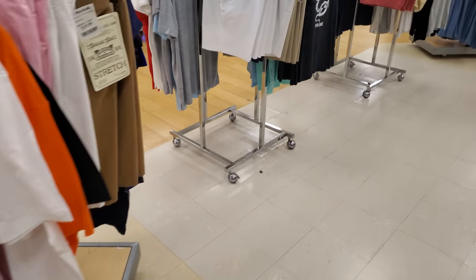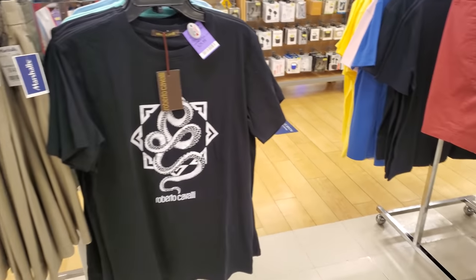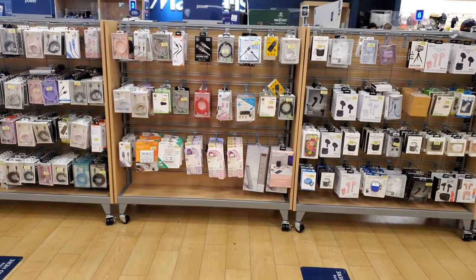I'm going to go ahead and end the video here today from Marshall's. They do have plenty of backpacks, so I'll make a separate video for that. Please stay safe and I'll see you all in the next one.